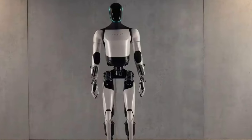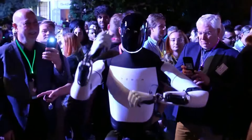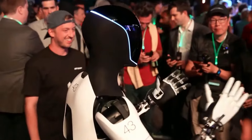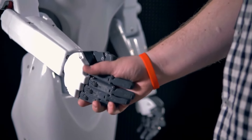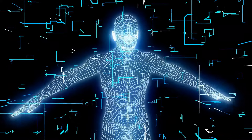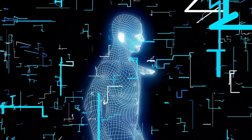Le rôle de Tesla dans la robotique. L'entrée de Tesla dans le domaine de la robotique, notamment avec le robot Optimus, marque un tournant crucial. La vision d'Elon Musk dépasse les véhicules électriques — il vise à créer des systèmes autonomes capables d'avoir un impact significatif sur divers aspects de la vie. Le robot Optimus représente un pas vers cette vision, visant à développer un robot humanoïde qui améliore l'efficacité et la qualité de vie.